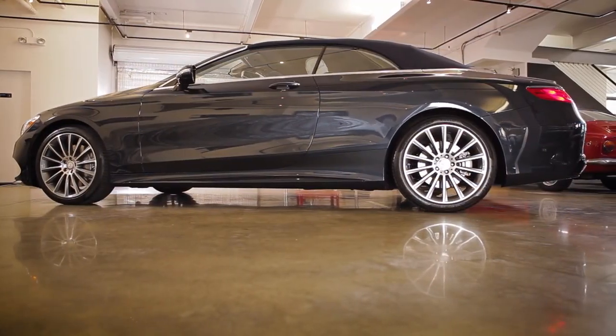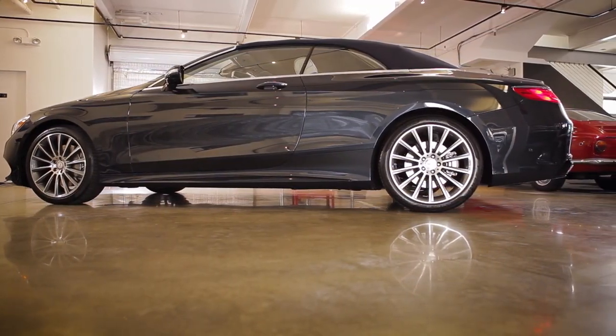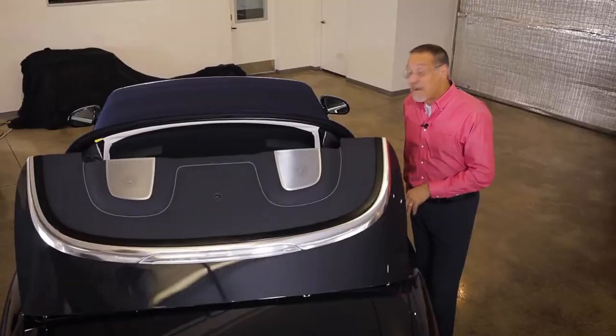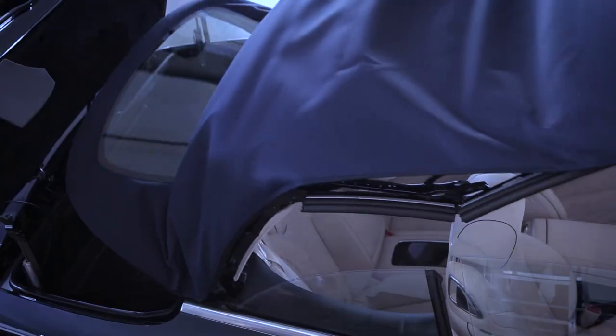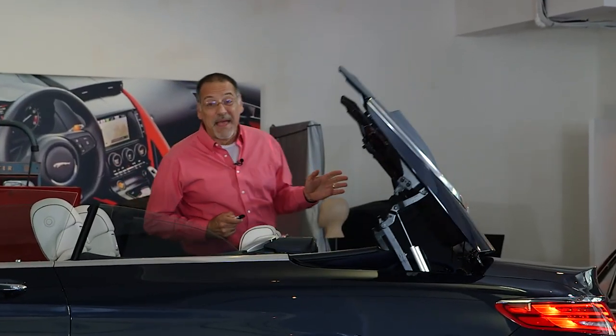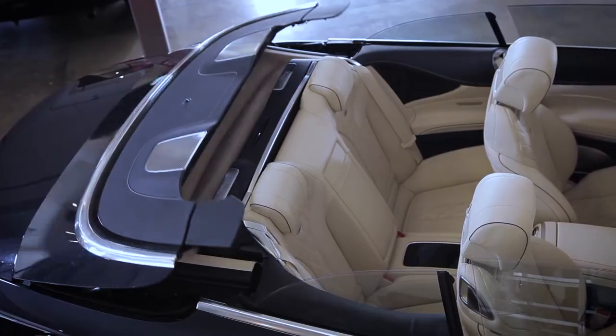Call me a heretic, but I don't think this is the prettiest car from the rear, at least when the top is up. It looks a little too much like a haul on wheels. But once you put the top down, everything changes. They stop mocking you, and everyone realizes you just won the best weekend drive competition for life.